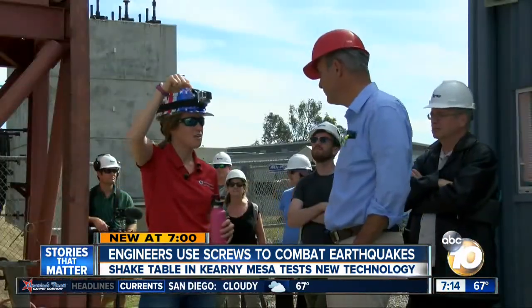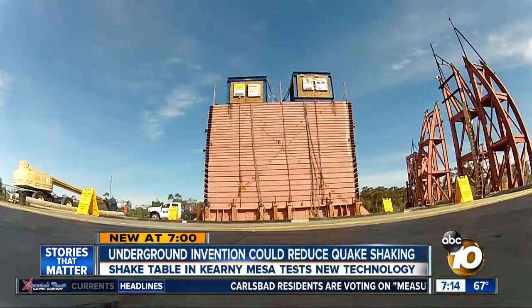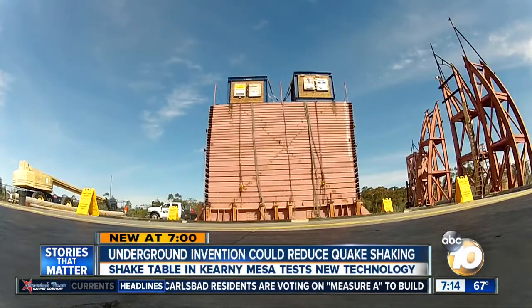These engineers still want to be prepared. It's not a question of if there will be an earthquake — it's a question of just when. We're talking saving lives. In Kearney Mesa, Joe Little, 10 News.